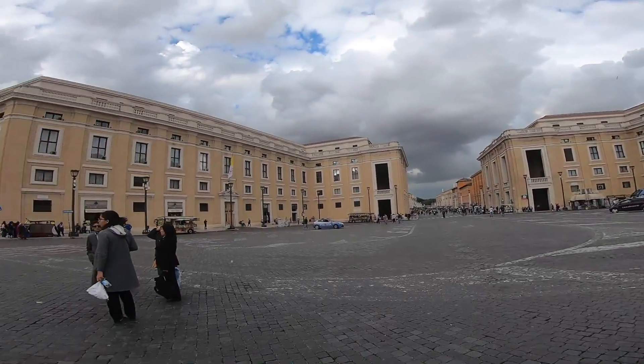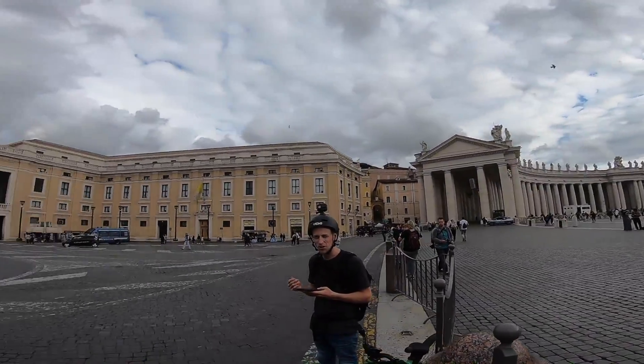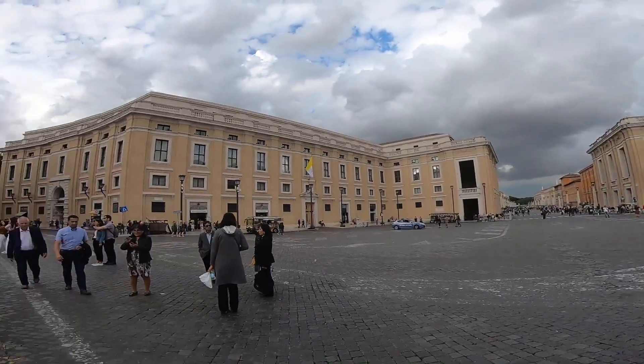Do a quick spin — I've got a 360 cam now. Oh, I'm going dizzy now!